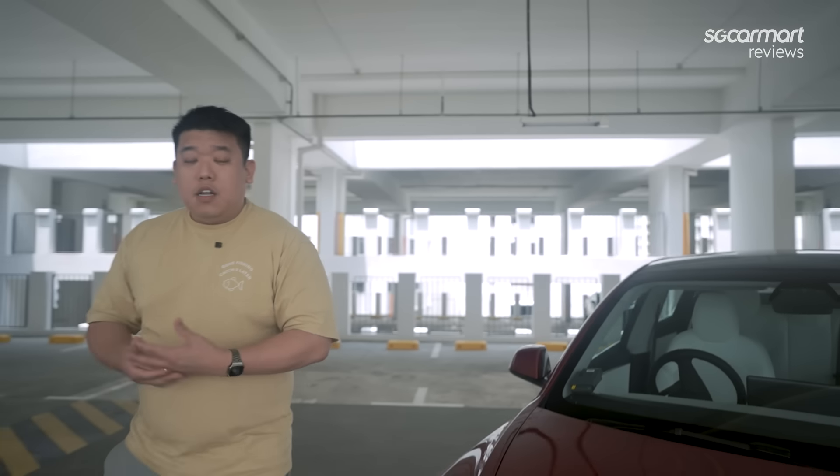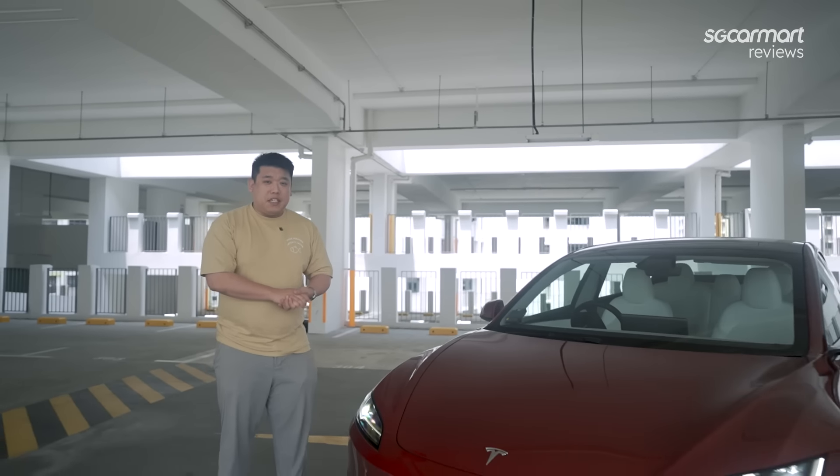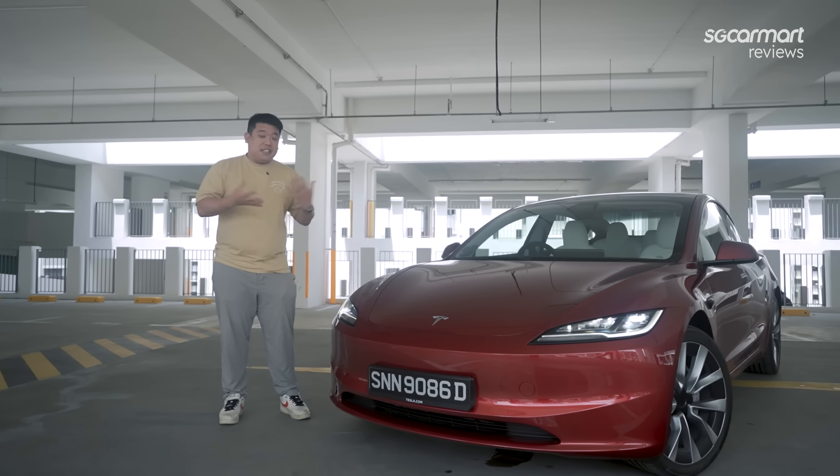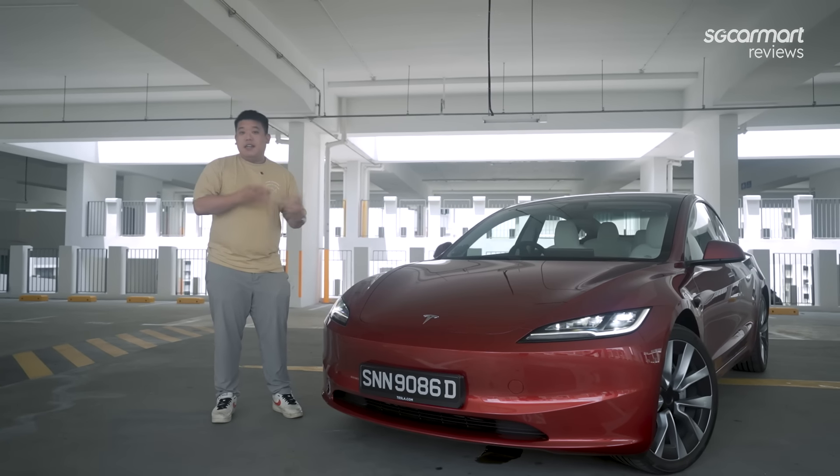Nearly two years back, this was one of the only few EVs on the market. Fast forward to today, nearly every single brand has got an EV under its belt. So does this still remain as competitive? Today we're taking a look at the Tesla Model 3 facelifted, or as it's known, the Model 3 Highlander. Let's find out.